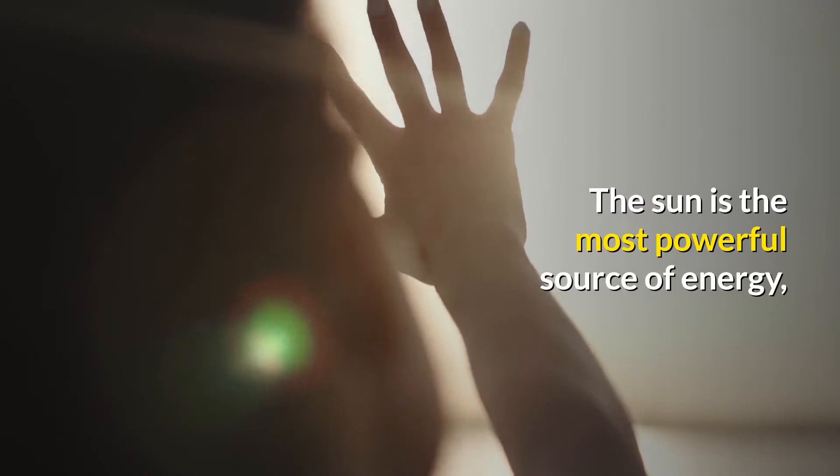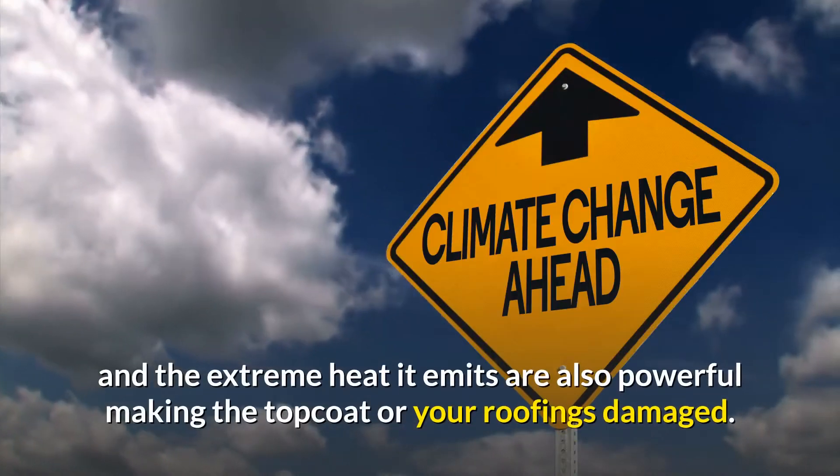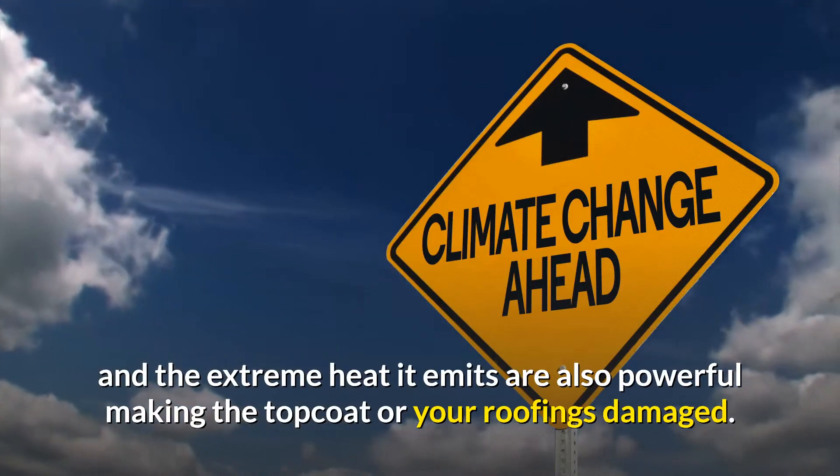The sun is the most powerful source of energy. The UV rays from the sun and the extreme heat it emits are also powerful, making the topcoat of your roofing damaged.